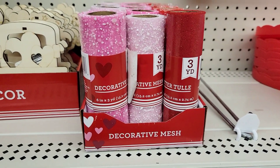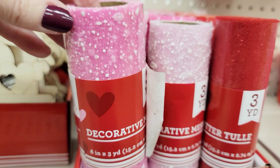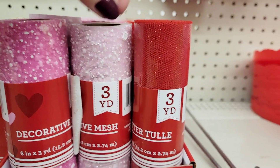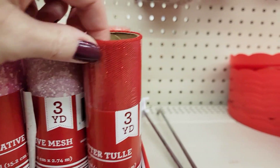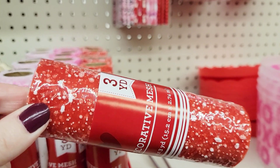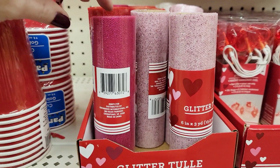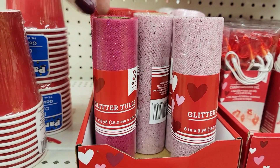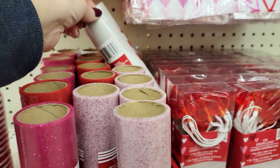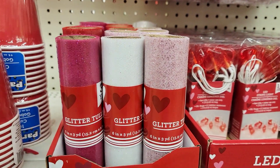Over here you have the decorative mesh — you get six inches by three yards. Here is the pink one, the darker pink — it looks like they have snowflakes on them. The light pink. And this red one belongs over here with the glitter tulle. They had it in red, dark pink, light pink, and white.